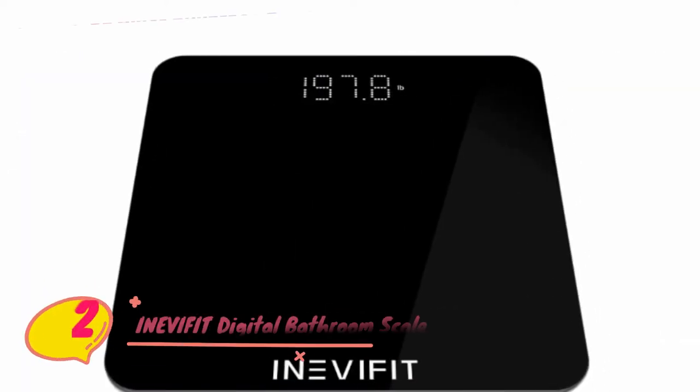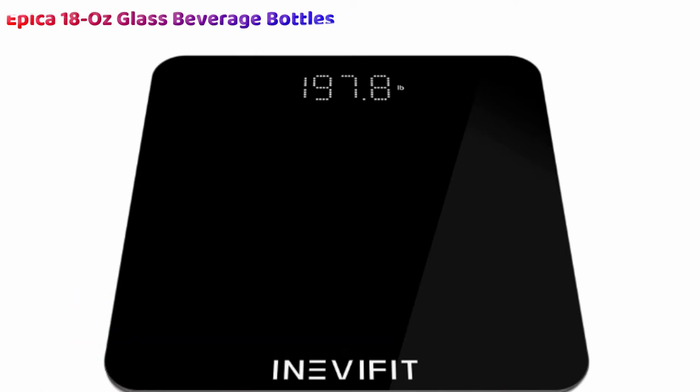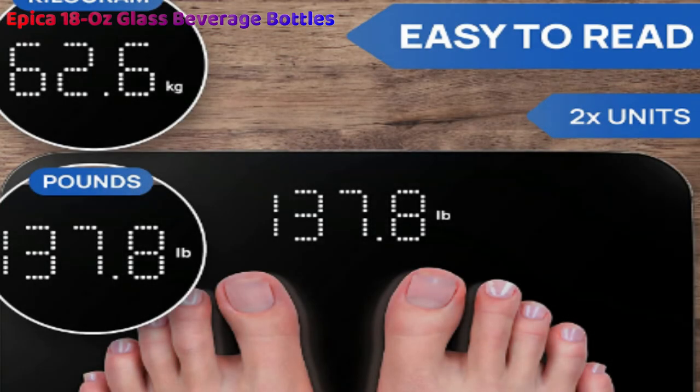Number 2: InevaFit Digital Bathroom Scale, suitable for multiple users without interfering with each other. The InevaFit Digital Bathroom Scale is a fantastic body scale option for families looking to get in shape and lose weight together. While it can't connect to fitness apps, it's still useful, and the lack of synchronization also makes it much easier to use than more advanced options.